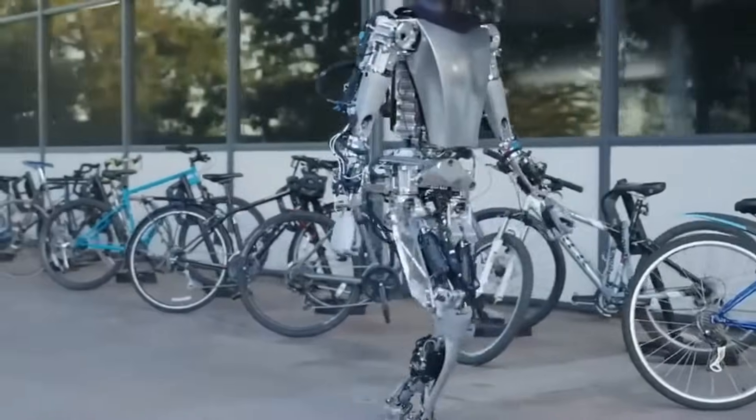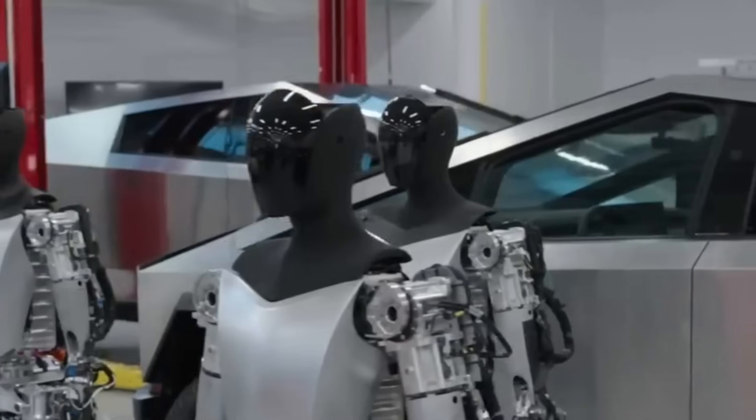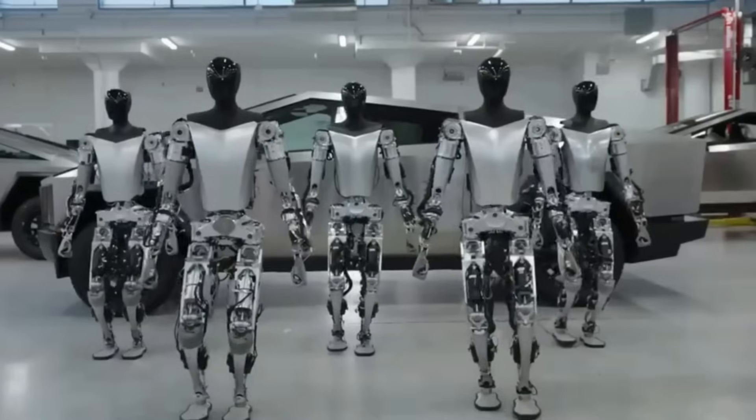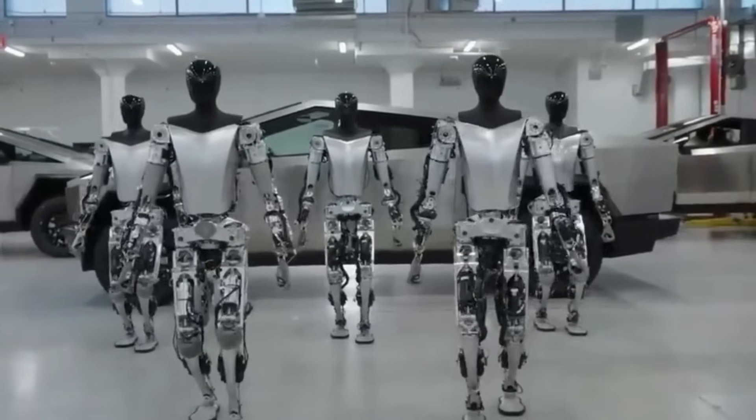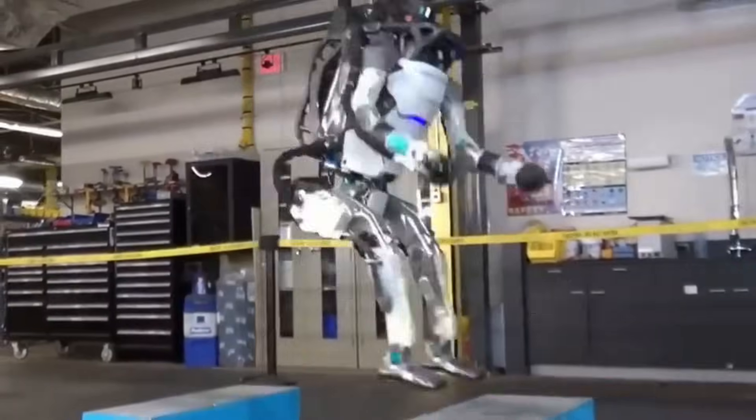Atlas, known for its agility and physical prowess, is an engineering marvel in its own right. However, its reliance on pre-programmed routines, although impressive, limits its adaptability compared to the AI-driven Optimus.